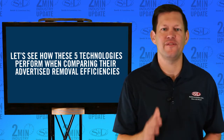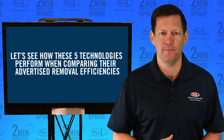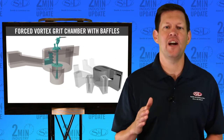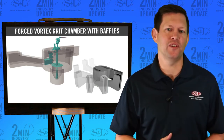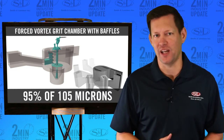Let's see how these 5 technologies perform when comparing their advertised removal efficiencies. The top technology is the Forced Vortex Grit Chamber with baffles. The V-Force baffle and the Variable Inlet and Outlet baffle technology had the highest grit removal efficiency, with 95% of 105 micron, coming in first place.